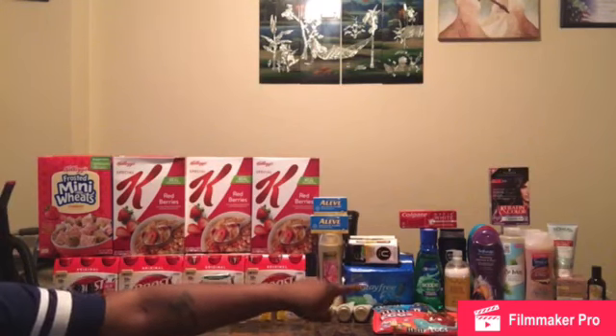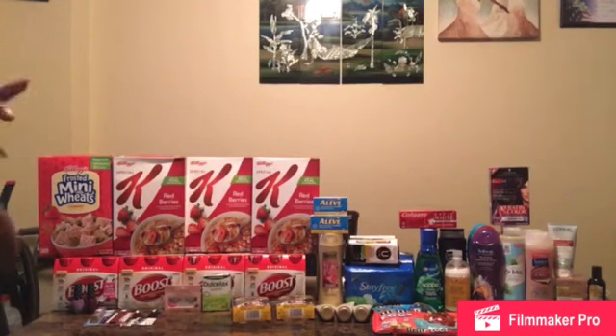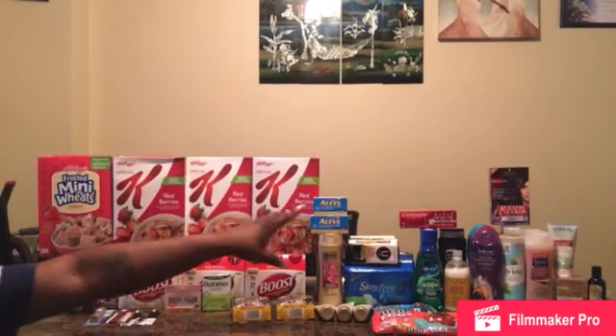For my next transaction: the Kiss nails. Spend $12 on Kiss and get $5 ECBs. One Kiss nails for $8.89 and one Kiss glue for $3.19, totaling $12.08. I used a $3 off $12 cosmetic CRT and a $2 Kiss CRT, bringing my total down to $7.08. I got back $5 ECBs, making my out-of-pocket only $2.08. I love Kiss nails.